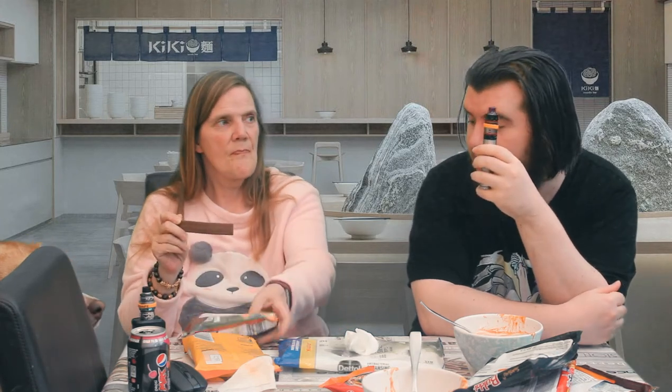For texture I prefer the Shin Red. For actual eating experience I prefer the soupy flavored noodles over the dry noodles. The dry ones are a bit too dry and chewier. I don't like a chewy noodle.